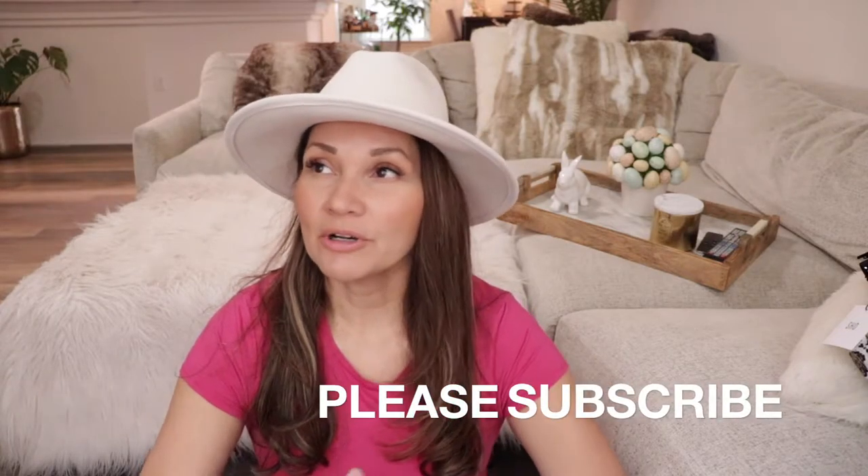Hello everyone, welcome back to my YouTube channel. If you're new here, welcome — my name is Janet and I film videos on fashion, decor, parties, everything lifestyle. Today's video is a large haul, mostly because I'm going on a trip soon and I want new clothes for that, and it's springtime. I feel like the video might get really long so let's go ahead and jump in.